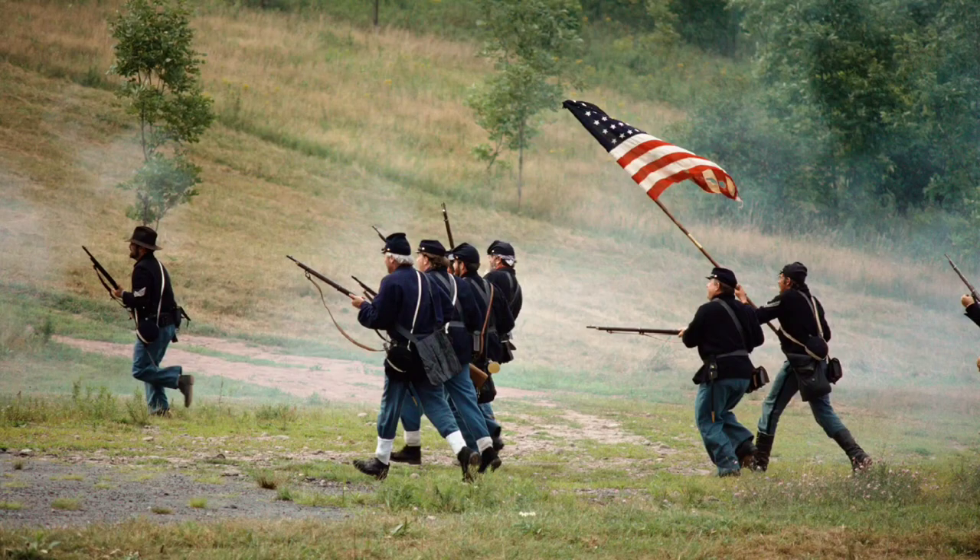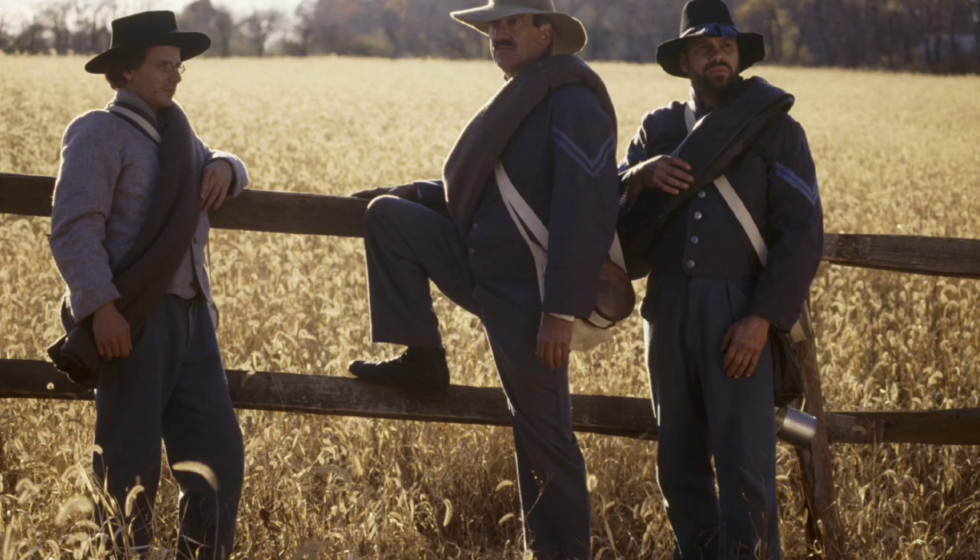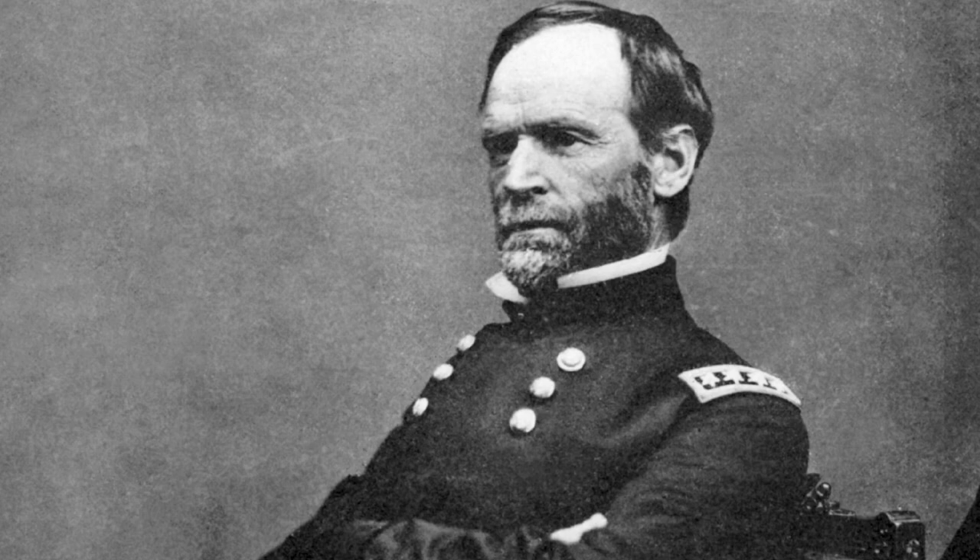The Civil War was the bloodiest battle in American history. Let's go on a journey exploring the specific events for each state during this awful war.